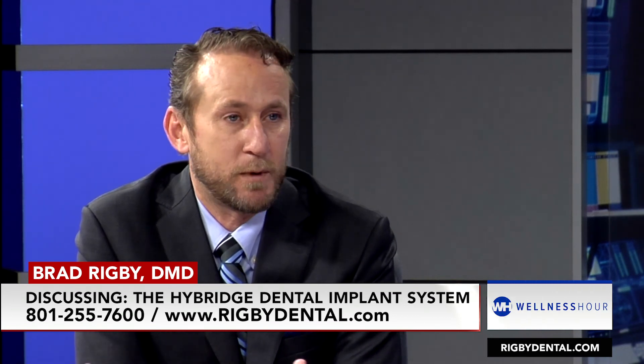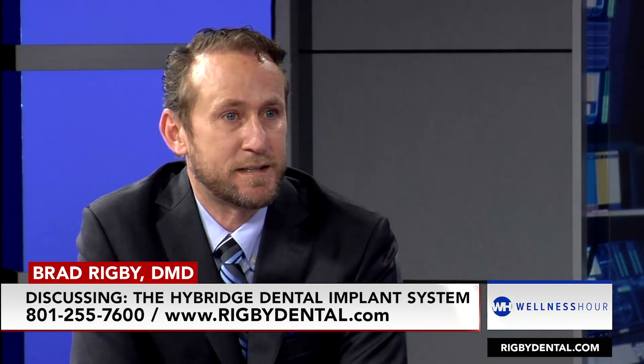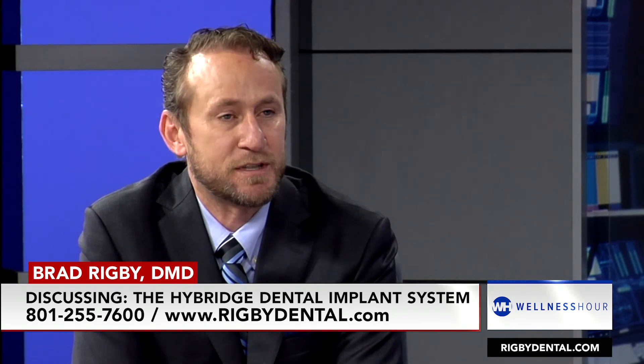So look for a Hybridge dentist. You can get on the Hybridge Network website and find a dentist anywhere that's doing this procedure.